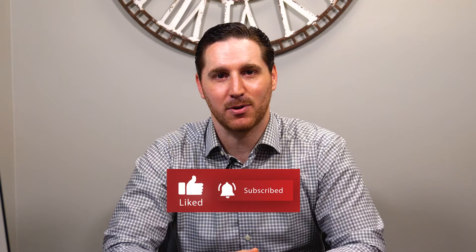But first, show me some love and hit that like and subscribe button. There are some simple rules to follow when it comes to showing your home in order to give potential buyers the best possible experience. So let's get into it.